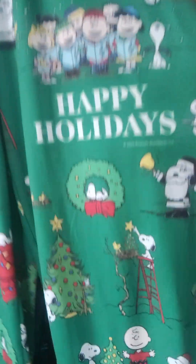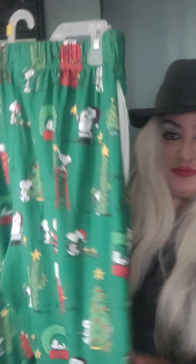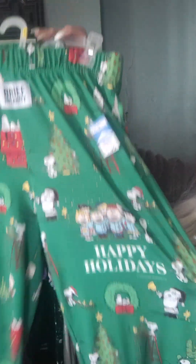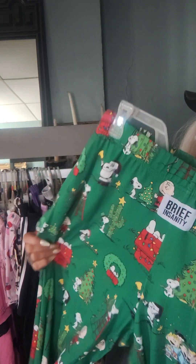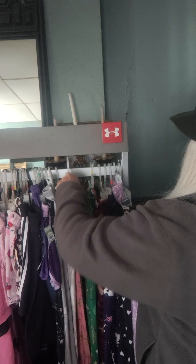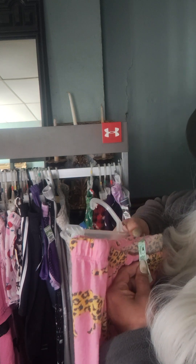You guys are not going to believe this — wait until you see what I got for these lounge pants. Only $1.99. They're by Brief Insanity. Look — Holiday Charlie Brown and Snoopy lounge pants! What do you think, adorable or what? It's got the pocket detail and the Brief Insanity tag — like new condition as well. I thought to myself, oh my gosh, this is going to look so cute and go with all my other holiday sleepwear and loungewear collection. I love it.